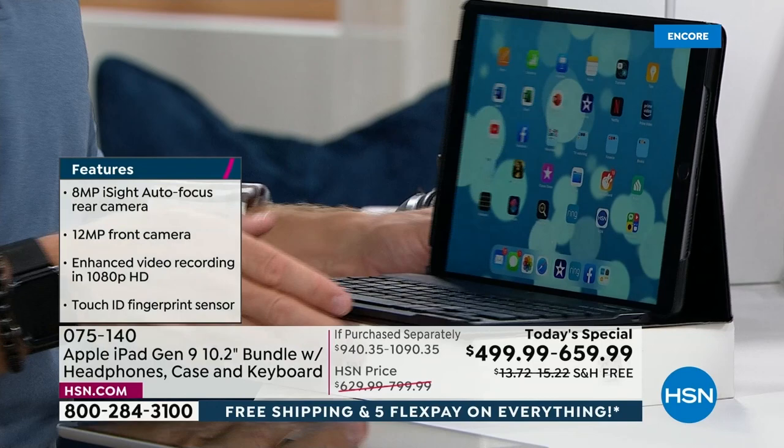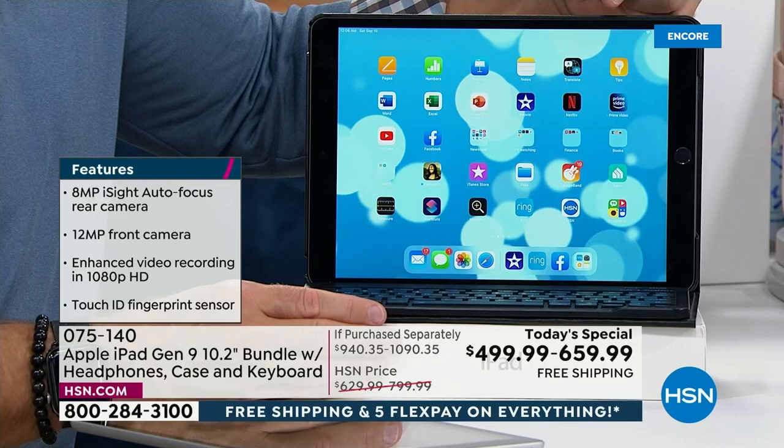By the way, my computer at home, which is a Mac, has 128 gigabytes. This has double what my computer has. Isn't that amazing when you think about it? Computing now can be this. You have that full-size keyboard, you have the case — close it up and take it with you.